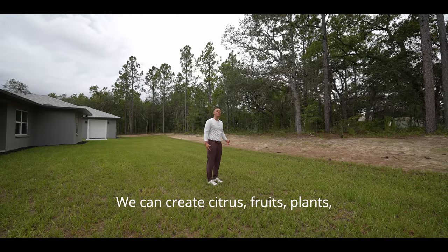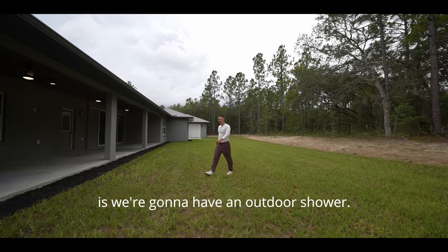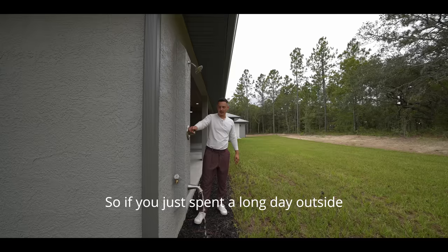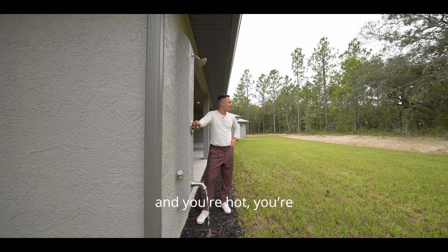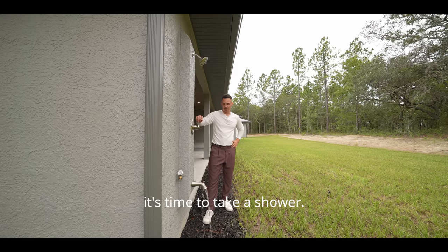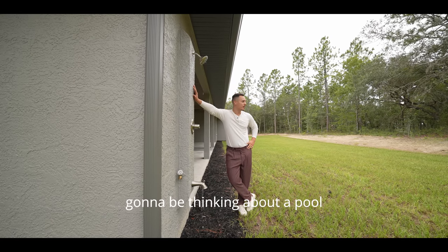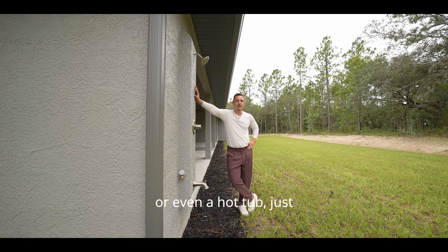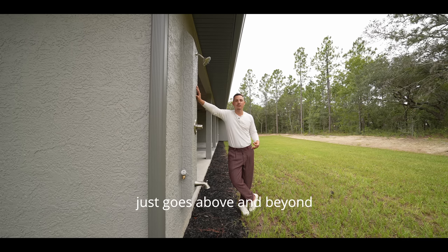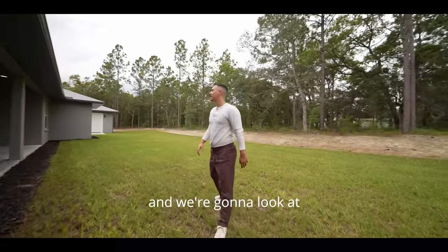Another cool thing — there's an outdoor shower. If you've spent a long day outside and you're hot and sweaty, you can rinse off right here. It's a really cool feature especially if you're thinking about a pool or hot tub — just clearing the chlorine off. This is an extra touch that goes above and beyond what the typical builder does.